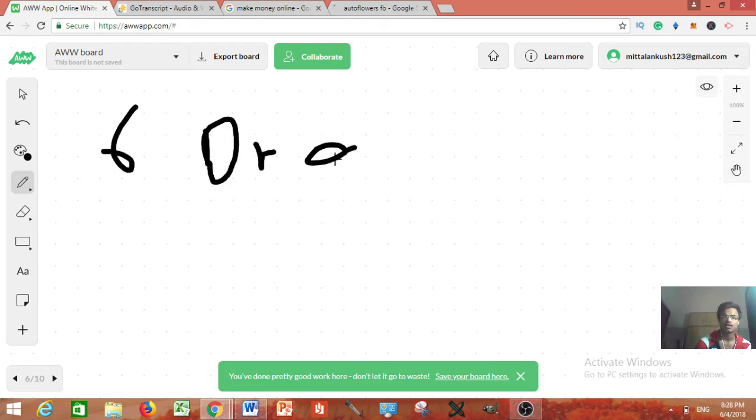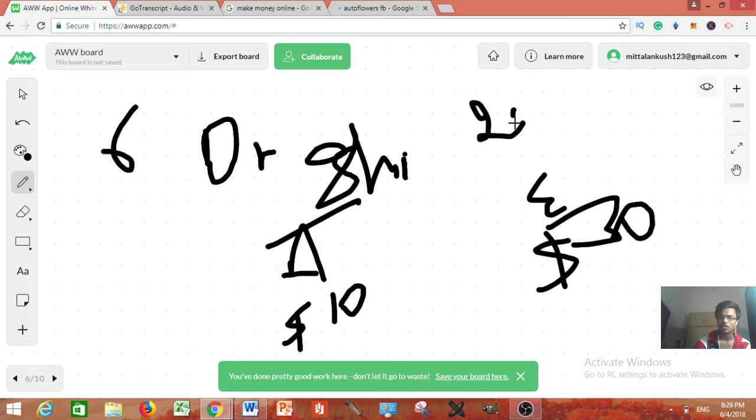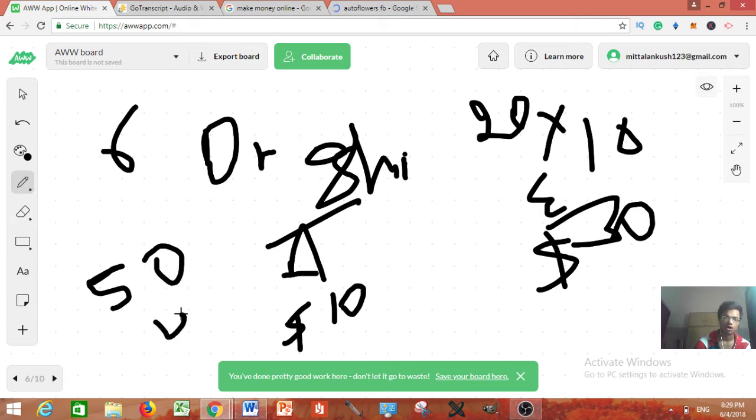The sixth method is dropshipping — the easiest method and people are making millions. For example, find a product on Amazon for $10, list it on eBay for $30, and keep a $20 profit. eBay has a ton of traffic. Most guys keep a margin of $50 per product, so you just need four sales to make $200. I have a detailed tutorial on my channel — I'll leave the link in the description. Just start taking action.